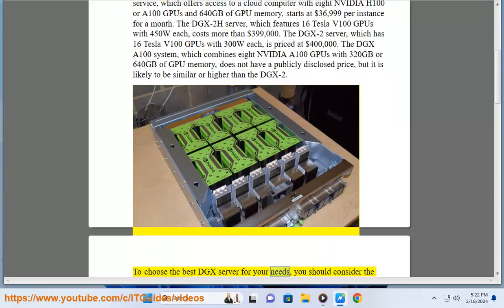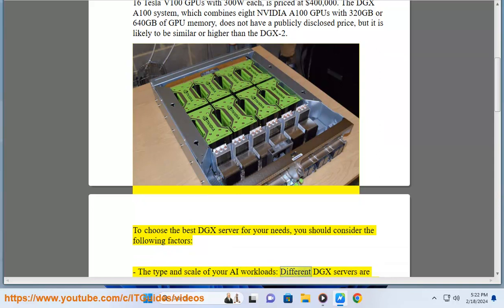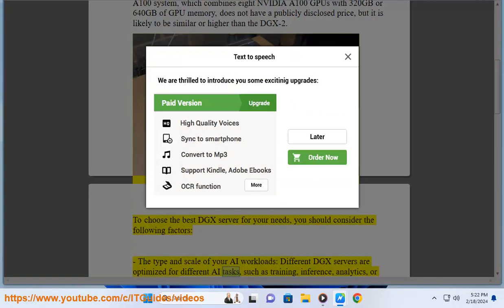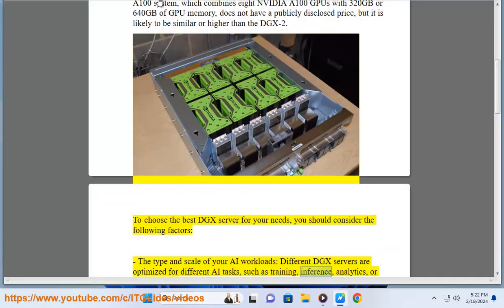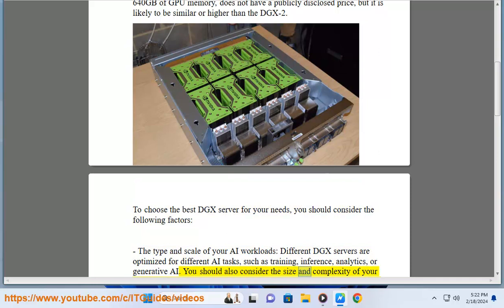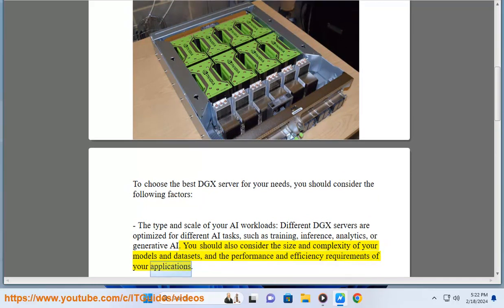To choose the best DGX server for your needs, you should consider the following factors: the type and scale of your AI workloads. Different DGX servers are optimized for different AI tasks, such as training, inference, analytics, or generative AI. You should also consider the size and complexity of your models and data sets, and the performance and efficiency requirements of your applications.